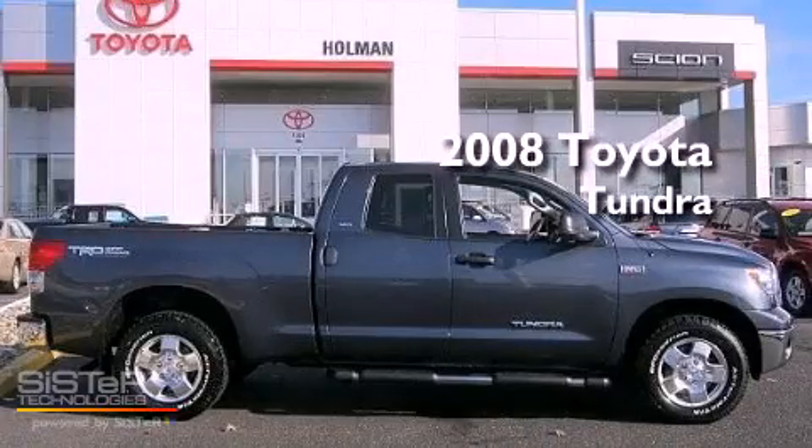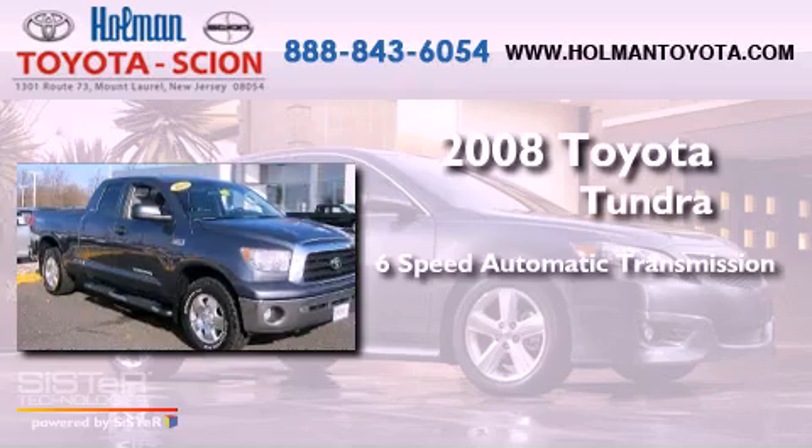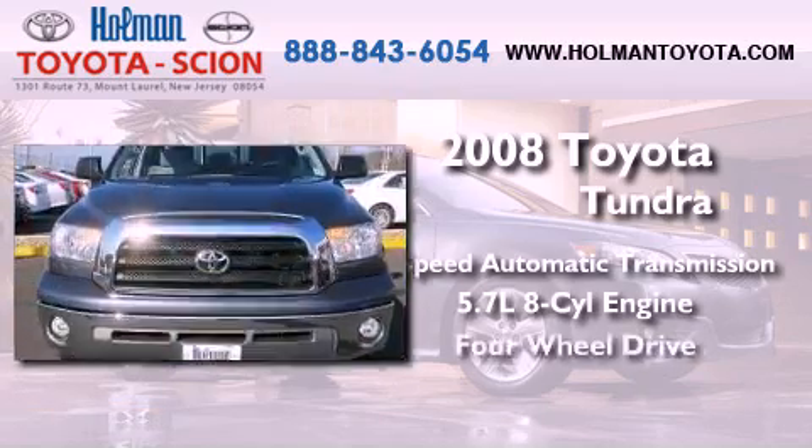This is a 2008 Toyota Tundra. This truck has a 6-speed automatic transmission, a 5.7-liter V8, and 4-wheel drive.